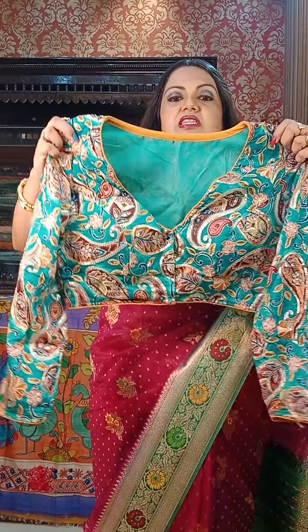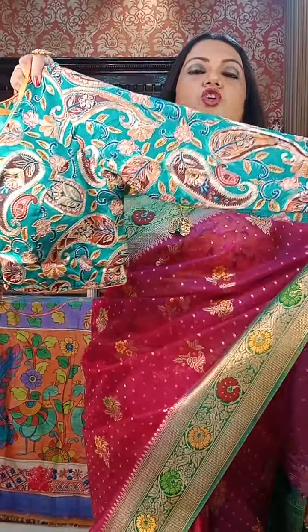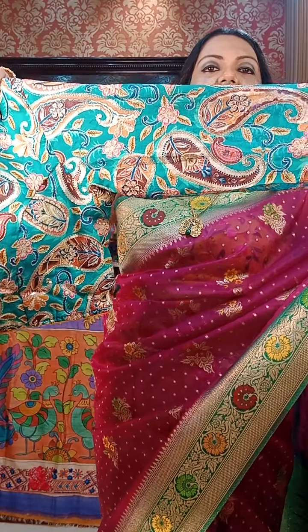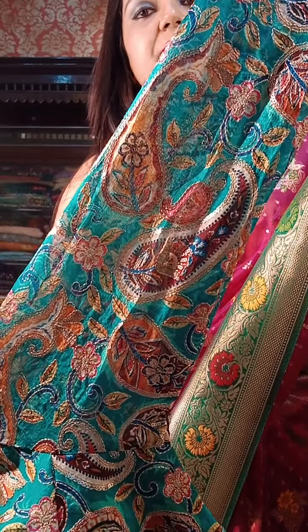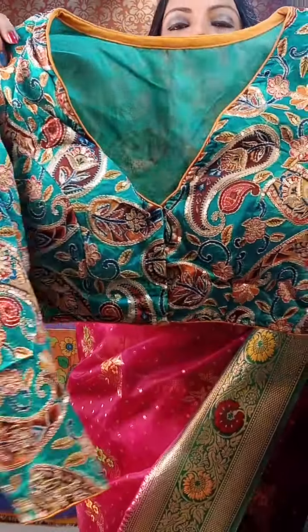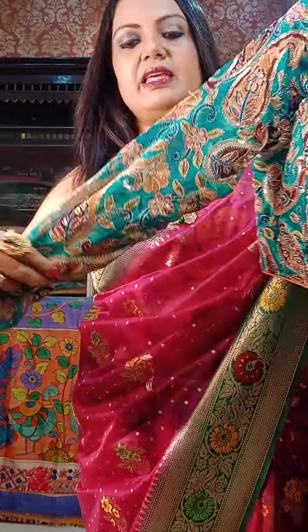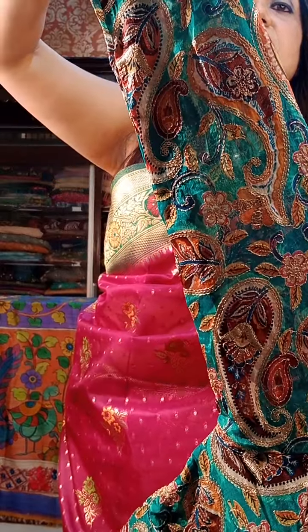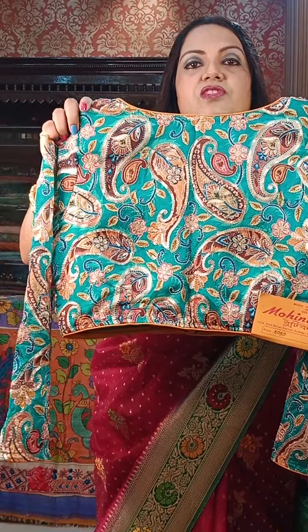Next, all of them are very designer and stylish. This one is crepe silk with sleeves on Georgette. Look at this — it's an extremely designer piece with a whole print sequence work as well as Neem Zari work. These are also full sleeves, V-neck. ₹2050 is the price for this one as well.